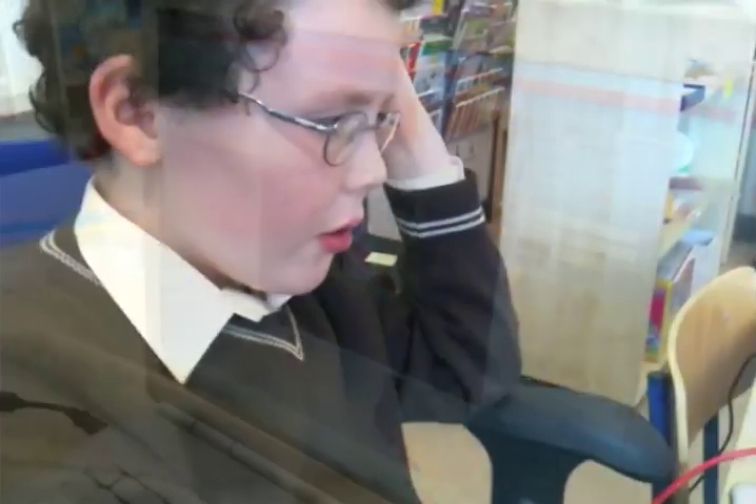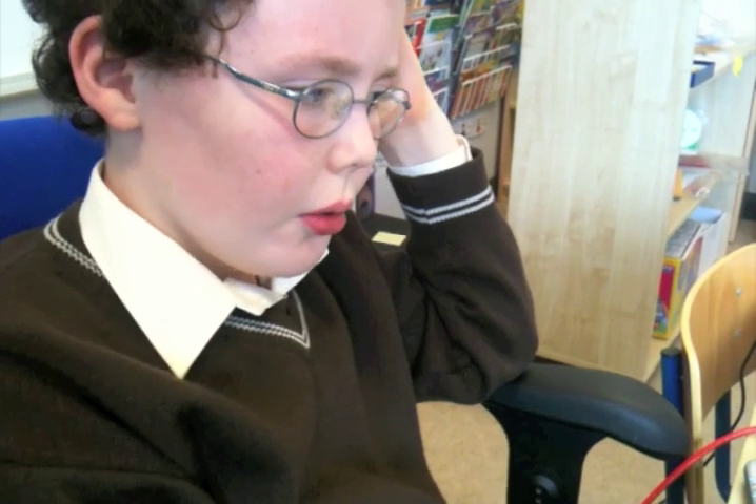If it goes into other schools then I think they'd be lucky, wouldn't they? We were lucky to get to use it first and it's very good. Look, if you look at the map you see how much we've done — all of that is building. So you can meet people and you don't need to be in school, and you can show off what you've built so far.